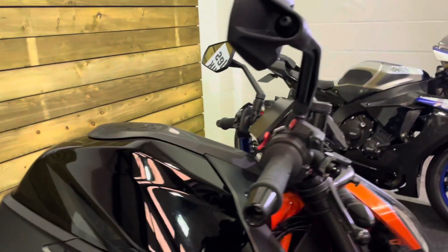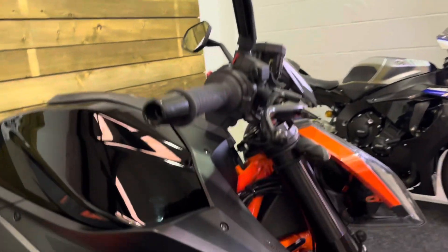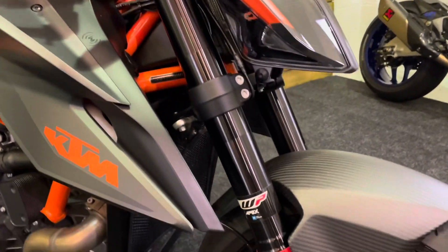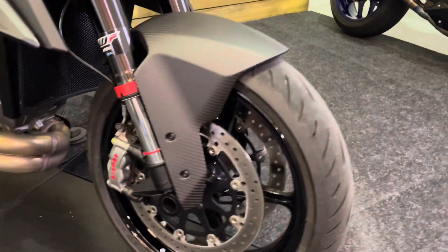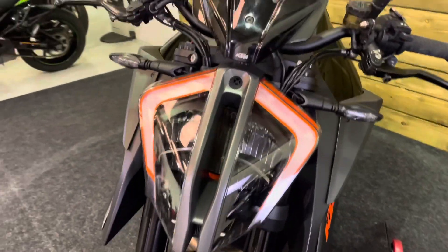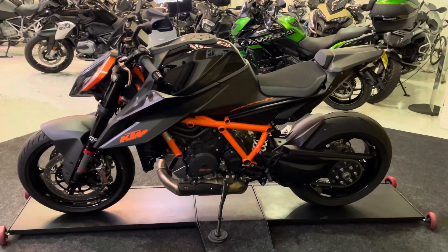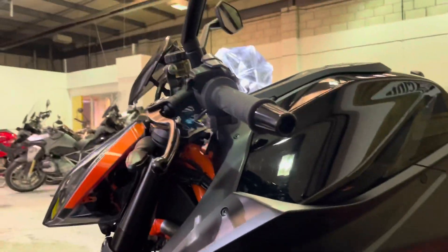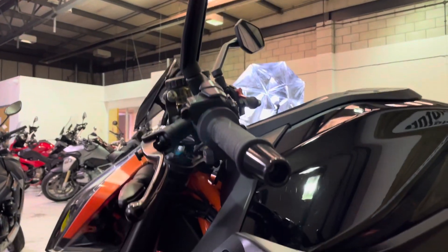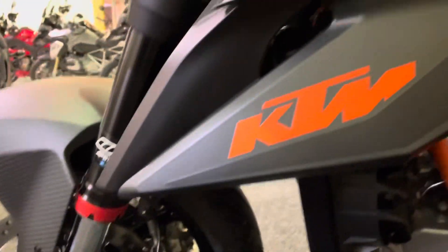This is the updated 2021 model and there's no damage on the bar ends or the mirrors. Likewise all the body panels are in fantastic order. WP Apex suspension and Brembo Style Emma monoblock brakes, which of course are ABS equipped. You also get traction control, anti-wheelie and cruise control. The left-hand side of the bike is in fantastic condition as well — again no damage, absolutely nothing to apologise for. No damage on the bar ends, mirrors or levers. The front wheel is in great condition with loads of life left in the front tyre, and all the bodywork is unmarked — it really is in pristine condition.